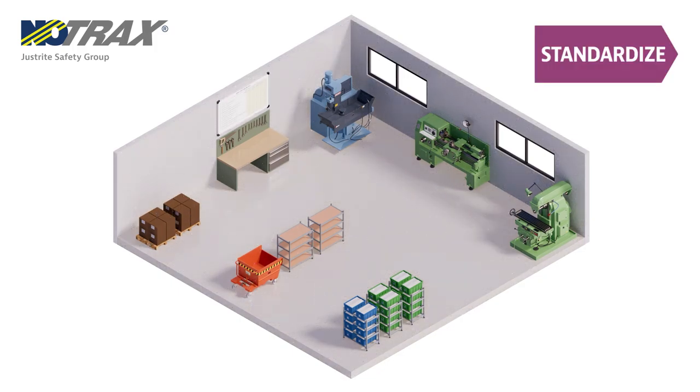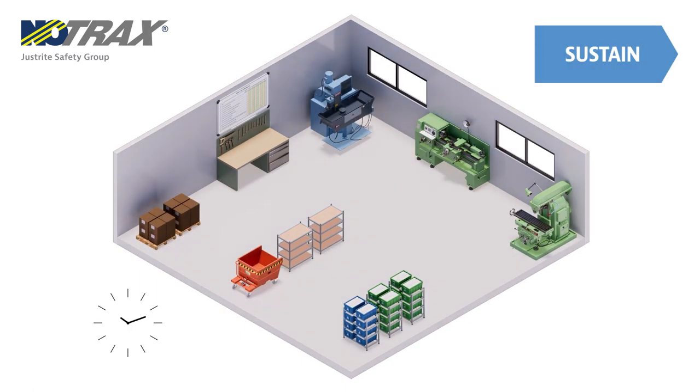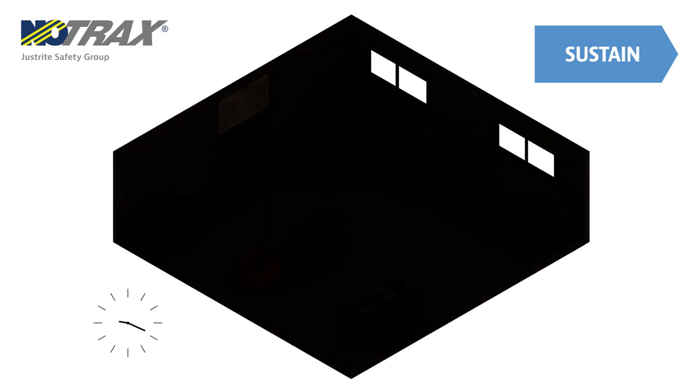Then, by standardizing, we communicate the procedures of the processes used to sort, organize, and clean the workspace. Schedules and checklists are the best support for this. To sustain the 5S process, we need to transform it into a daily habit for the employees, maintaining and reinforcing involvement through goals.